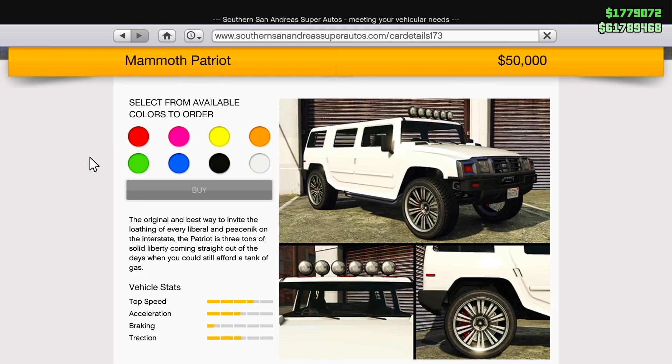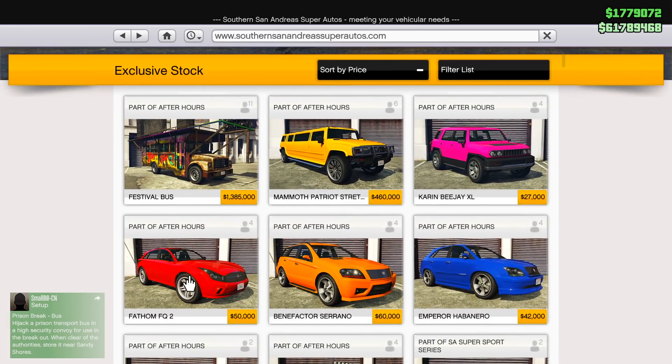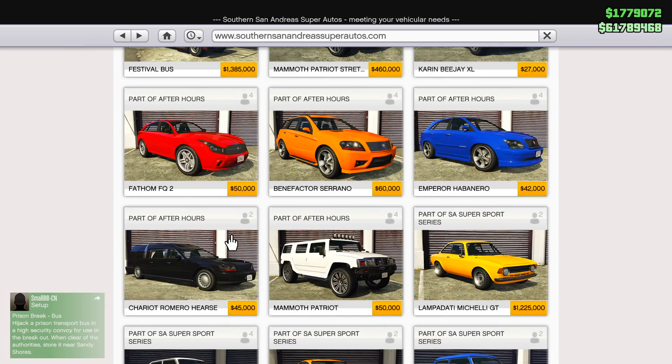None of the cars Rockstar is adding to the in-game sites that have been here since day one are too terribly expensive. That's the first vehicle, the Mammoth Patriot, and the second one is by far the more interesting one.